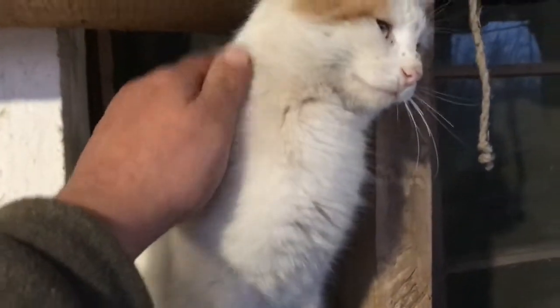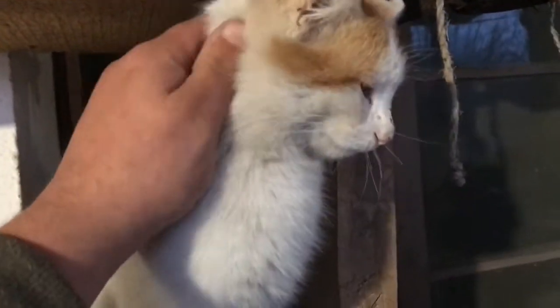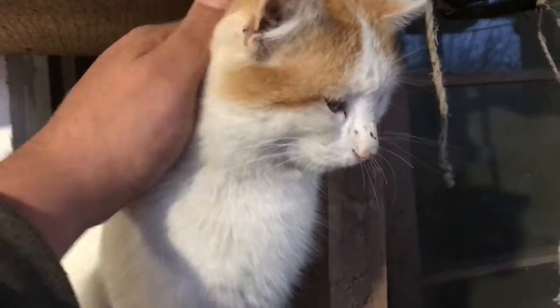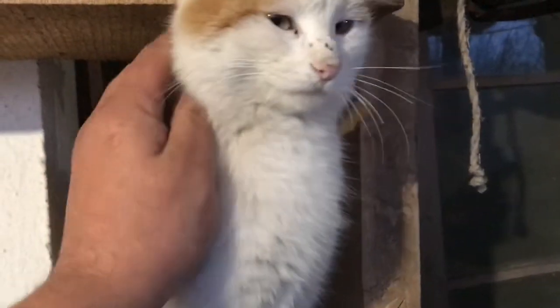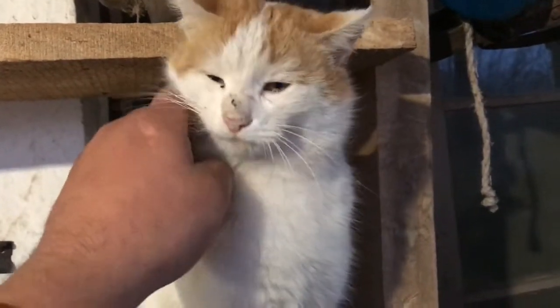As you can see, Marmalade has mended his ways. He's become a friendly cat now, likes the strokes. He's getting a bit more food. Used to be a very grumpy cat. Good Marmalade.